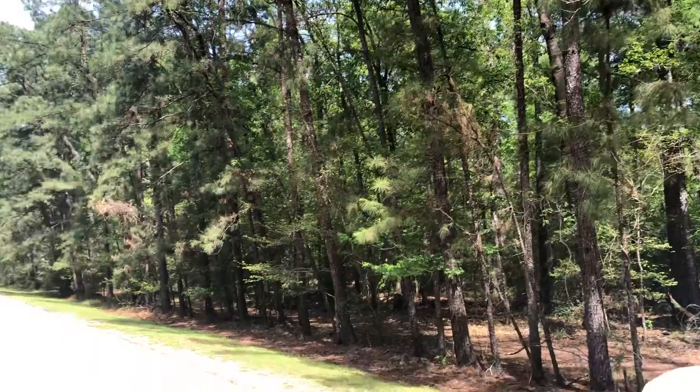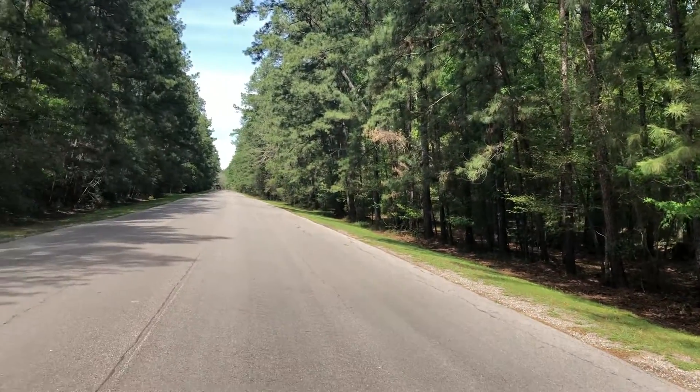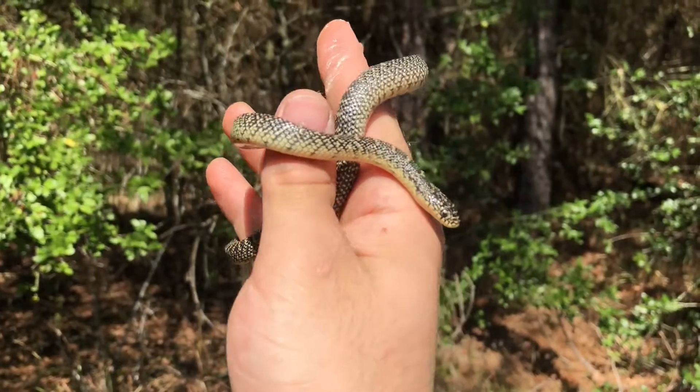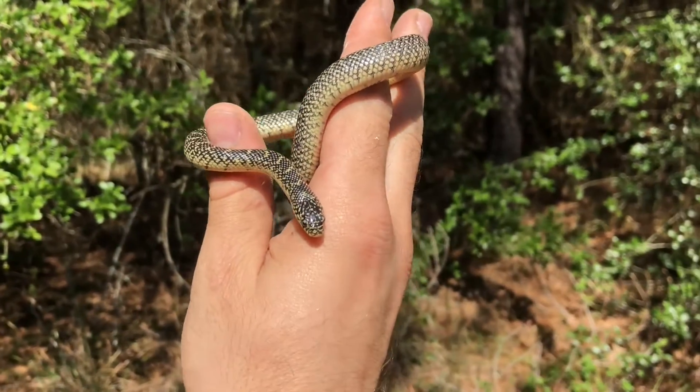Hey everyone, this is Ranger Eric. As I'm sure y'all have figured out, it's been warming up recently, and as I've said in a couple other videos, that brings out the snakes in better numbers. Today is a pretty prime example of that — I'm actually out here flipping some cover I have in the park, and we just got our first snake underneath the stuff I put out for these guys.